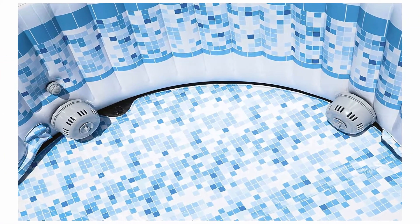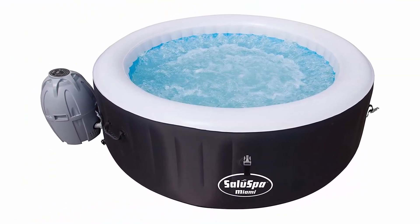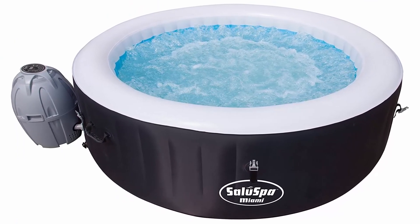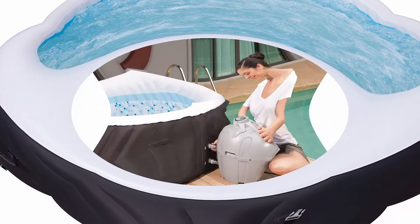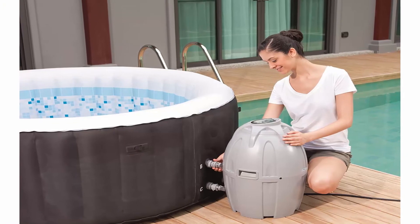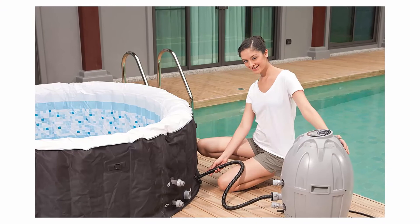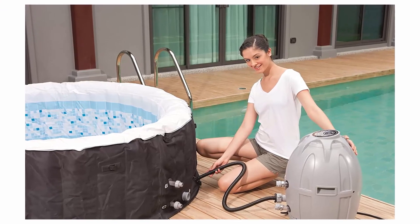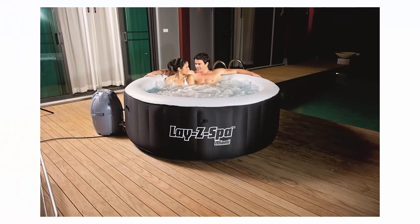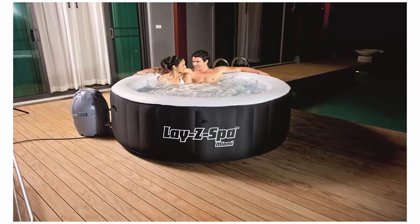Superior strength and durability — the puncture resistant tri-tech material and I-beam construction ensures your hot tub never loses its shape and stability even when people sit on the side walls. Simple setup and maintenance — no extra tools needed. Simply inflate and deflate with the spa's own pump. A cover comes with to provide safety, maintain the water's warm temperature, and keep the water clean from debris such as rain or leaves. Made for on-the-go usage — with lift handles the spa can be moved around with ease. This spa deflates compactly for optimal storage and transportation.